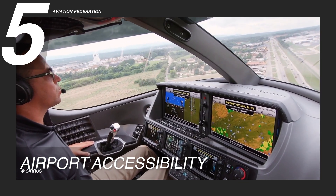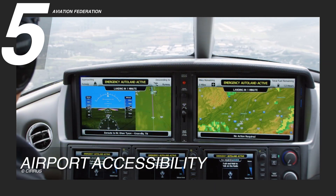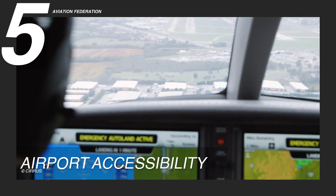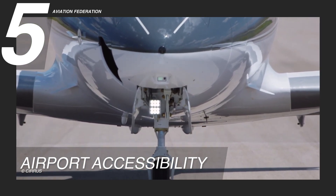Owning this small private jet is not just about flying faster — it's about flying smarter, with more choices and greater efficiency. This kind of accessibility turns previously impractical trips into simple, efficient travels, making private aviation truly personal.